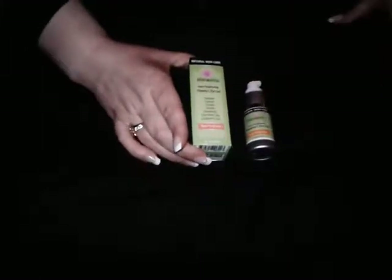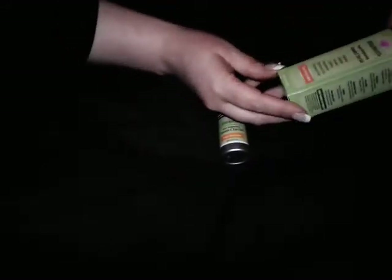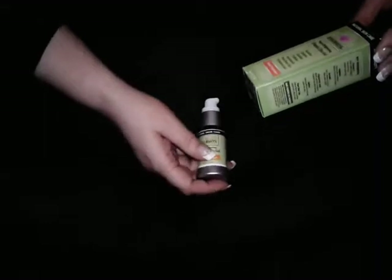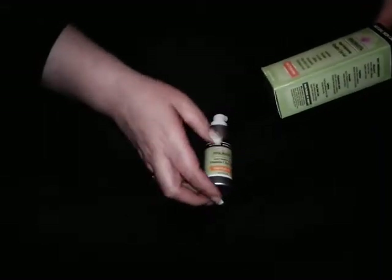Hi there. I wanted to introduce you to Joyelle Beauty's Super Brightening Vitamin C Eye Gel. This is an all-in-one solution. It has squalane, peptides, avocado, caffeine, niacinamide, plant stem cells, and hyaluronic acid for total perfection.